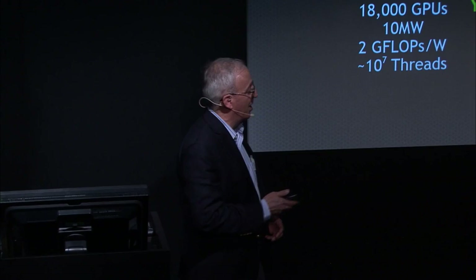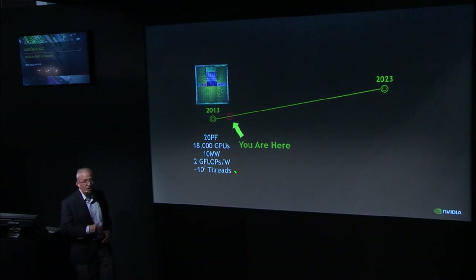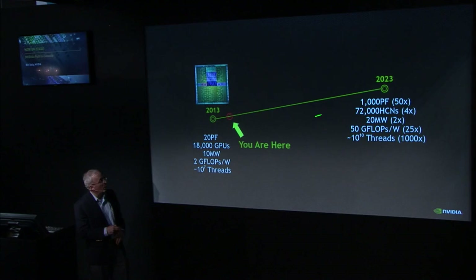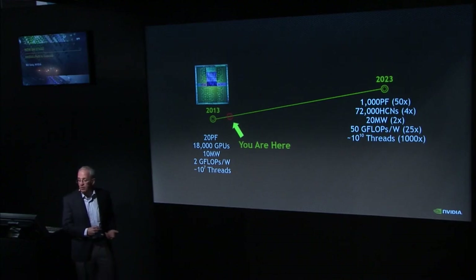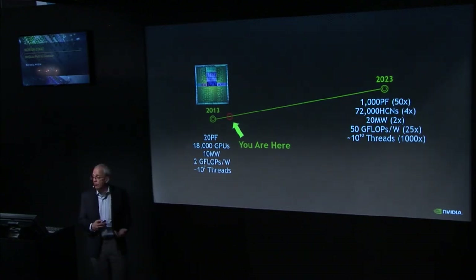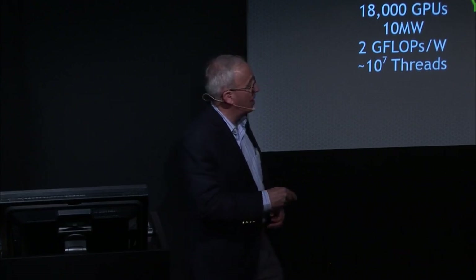One way to think about the path to exascale: you are here at 20 petaflops, 10 megawatts, and 10^7 threads needed to fill this machine. We want to get out to 2023, and in 2023 we need a 50 times improvement — from 20 petaflops to an exaflop — at only 2x the power. So our power efficiency has to go up by 25x. In the good old days when not only Moore's Law but Dennard Scaling was in effect, we would get a lot of that from process technology. Today our estimate is we'll get about a factor of 4 from process technology, and the remainder of the 25x will have to come from better architecture and better circuits. We're also going from 10^7 threads to 10^10 — a qualitative difference in the amount of parallelism needed.